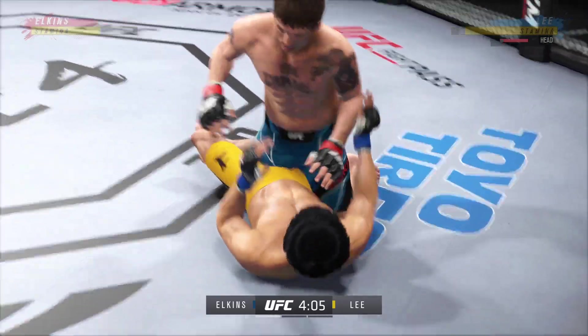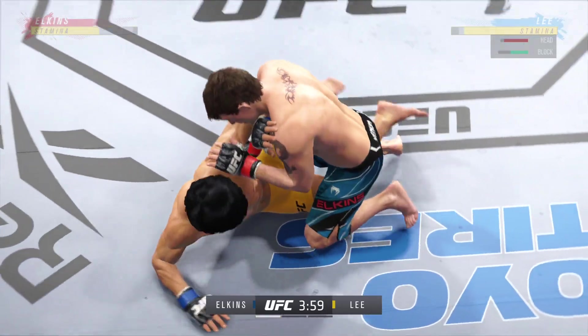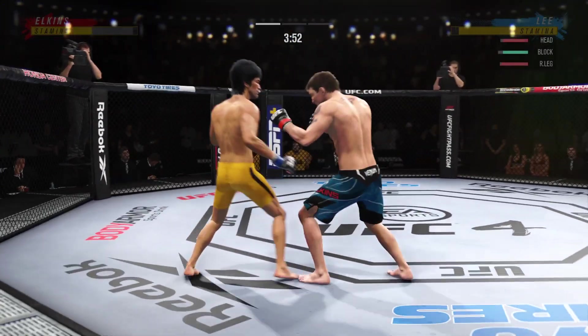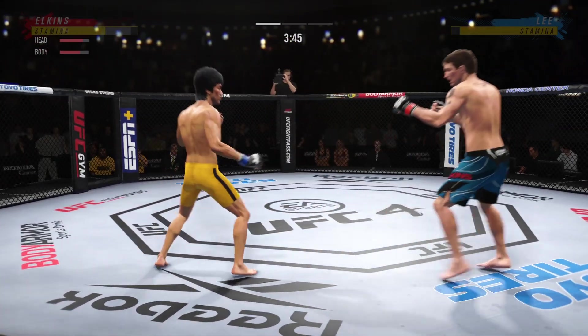His opponent is squirming like a fish out of water now. The ground and pound is on point. This could very well be the beginning of the end. We've seen some really good ground and pound fighters — this young man is as good as any we've ever seen.